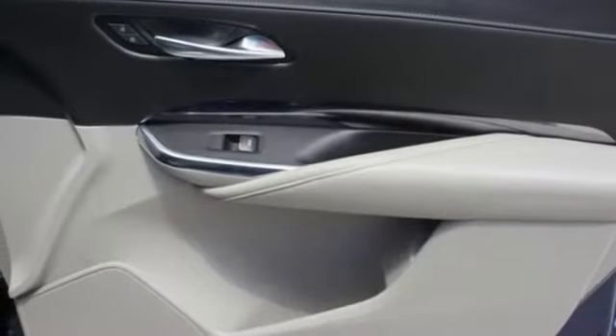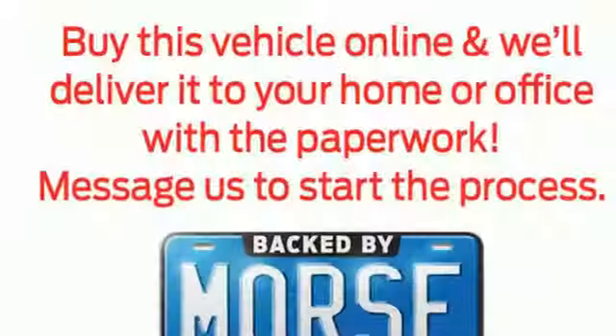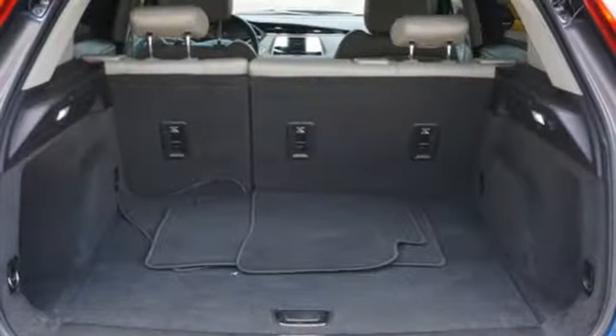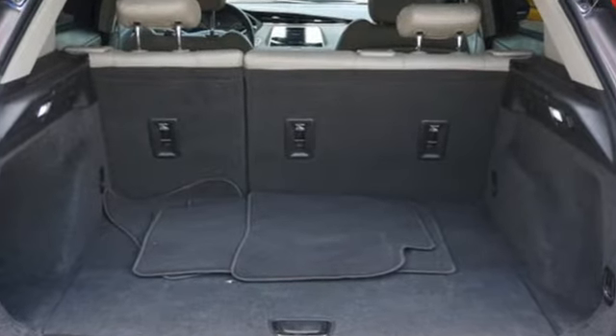Rear parking sensors, Bluetooth streaming audio, Cadillac 4G LTE Wi-Fi hotspot, cabin preconditioning, configurable instrument gauges, and automatic transmission.